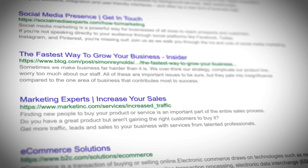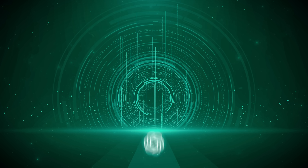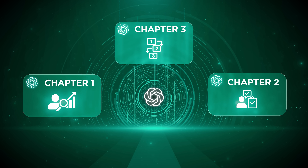Instead of 10 search results on Google, people now just get a couple of clear answers with sources. If your business isn't one of them, you don't even show up. In this video, I'll break down what the study found and give you the three steps to make sure people see your business when they ask ChatGPT.